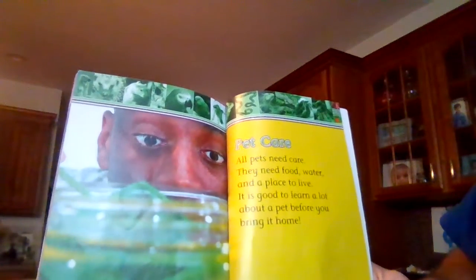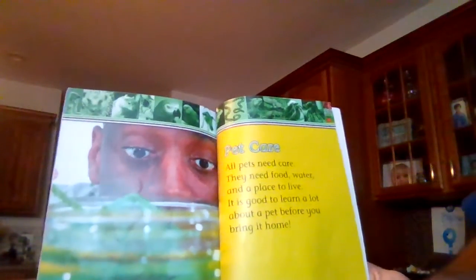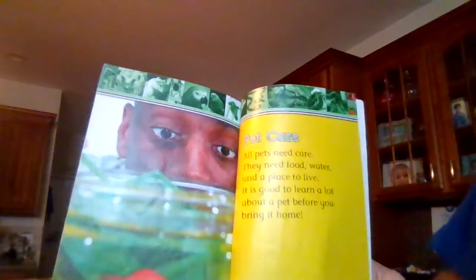Pet care. All pets need care. They need food, water, and a place to live. It's good to learn a lot about a pet before you bring it home.